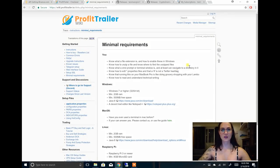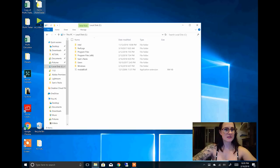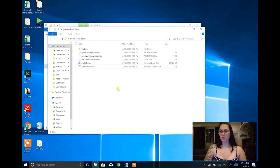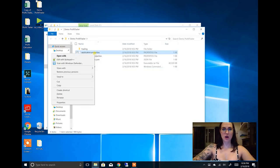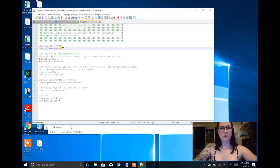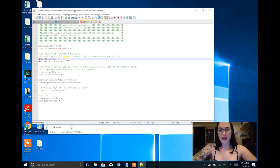Once you have all of that downloaded and everything's ready, go ahead and start setting it up. Open up Profit Trailer. What you will want to do is right-click Application Properties and select Edit with Notepad++. The first thing you're going to want to do is type in the trading exchange that you want to use in all caps — so for Binance, type B-I-N-A-N-C-E.